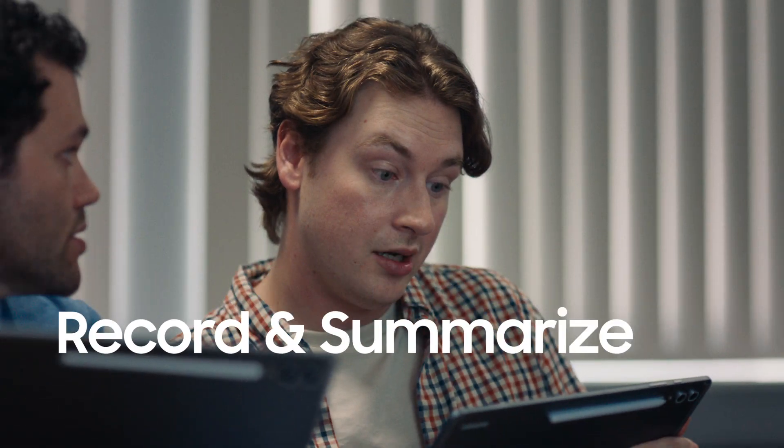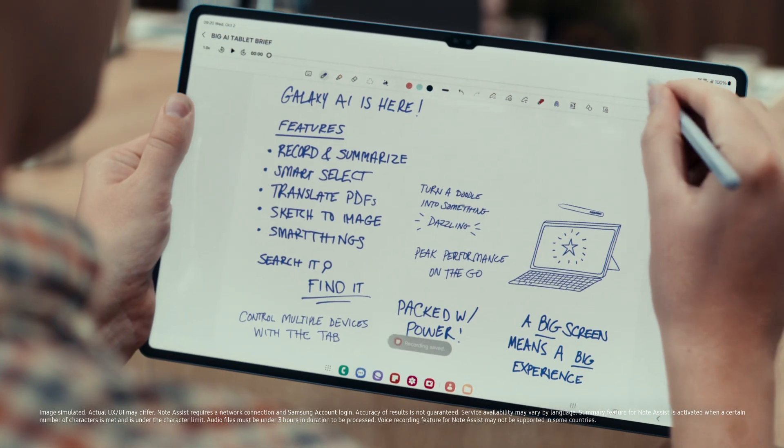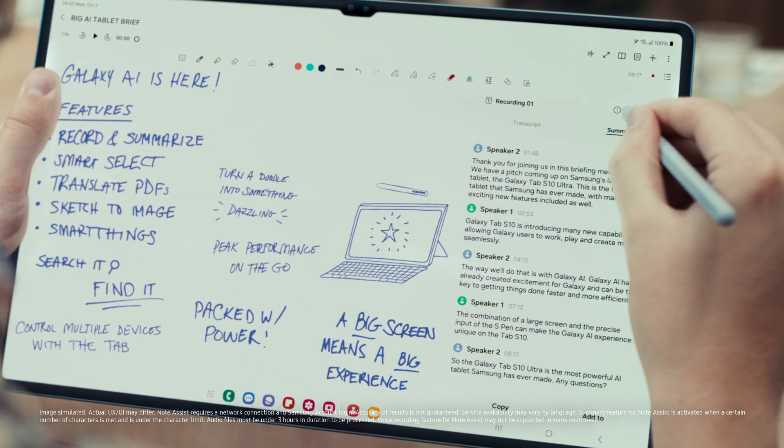I totally missed all of that. Look, you had voice recorder on your Samsung Notes. You can transcribe and summarize the entire meeting.